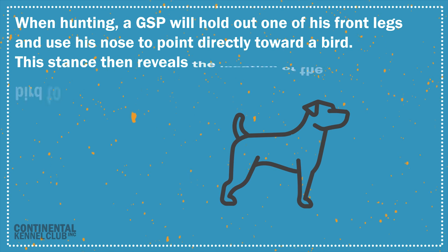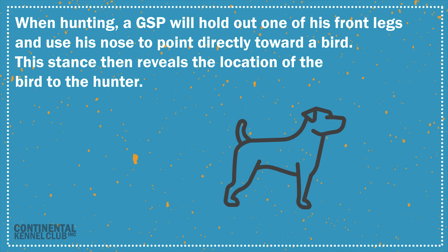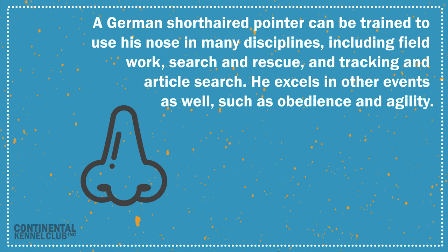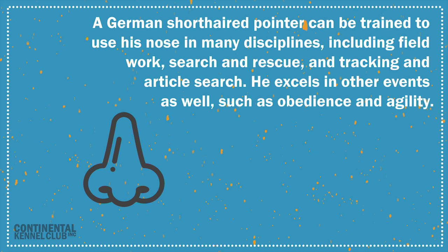When hunting, a GSP will hold out one of his front legs and use his nose to point directly toward a bird. This stance then reveals the location of the bird to the hunter. A German short-haired pointer can be trained to use his nose in many disciplines, including field work, search and rescue, and tracking and article search.